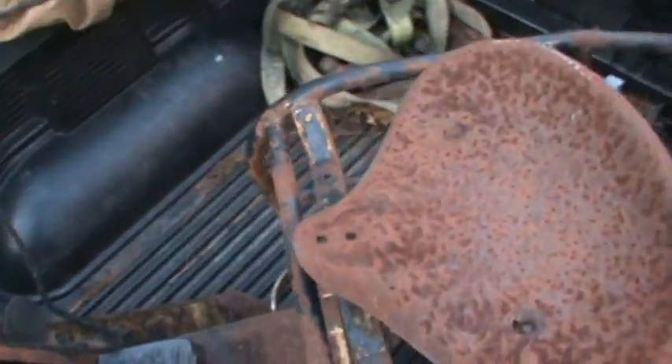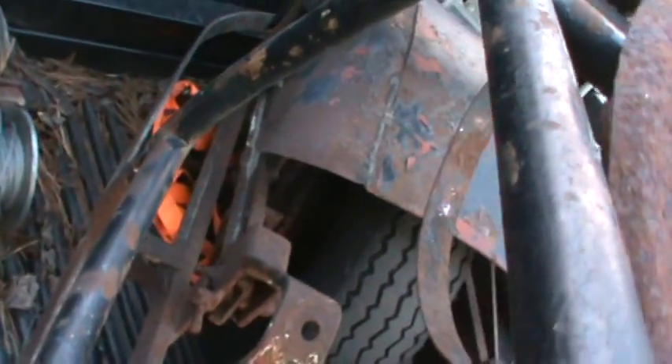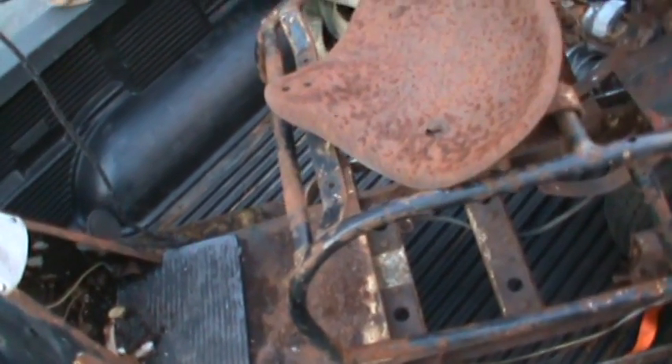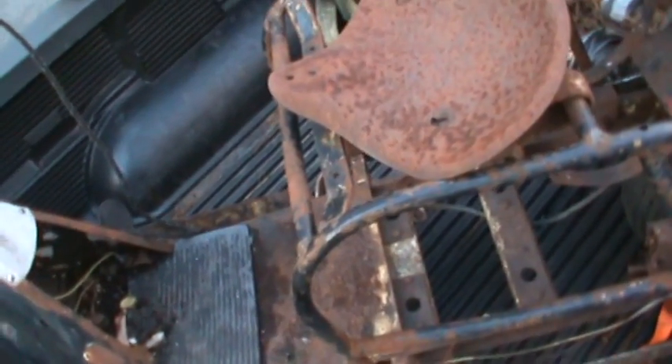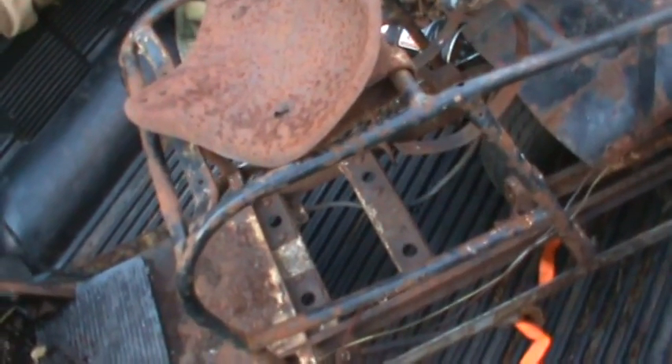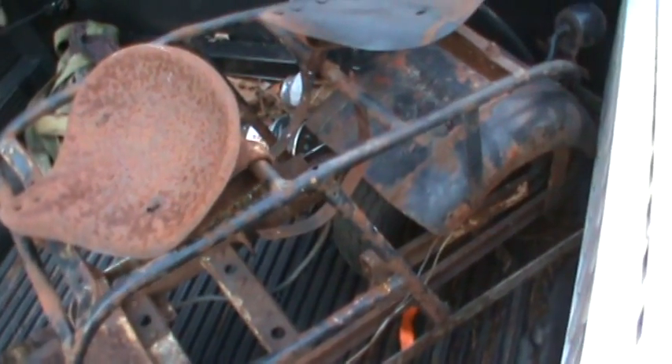Yeah, they probably ran like an eight horse. They made their own motor. I have — I think it's a seven horse — that big one that I redid. I have another Cushman. It's later, like a '59 or something like that. It's smaller than this, it's not this big. And that one's an eight horse too. Yeah, this is extremely big.